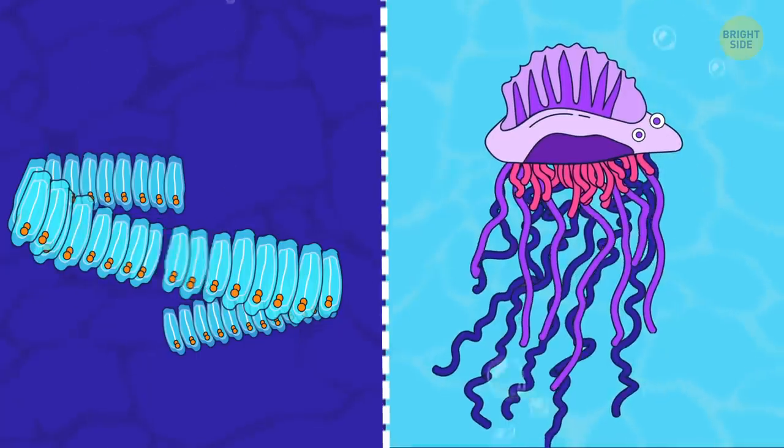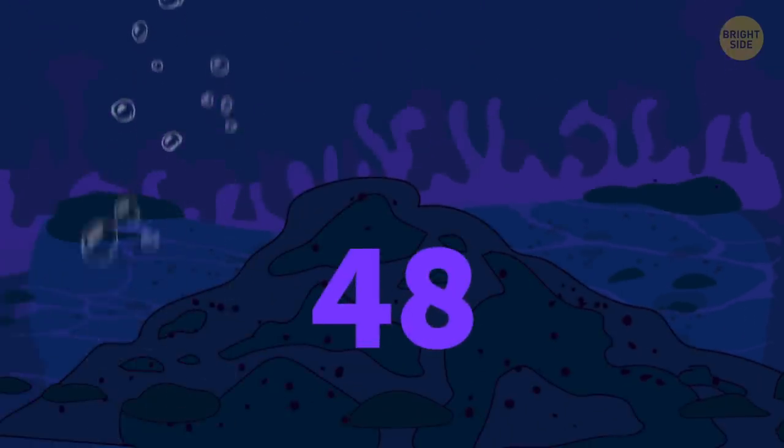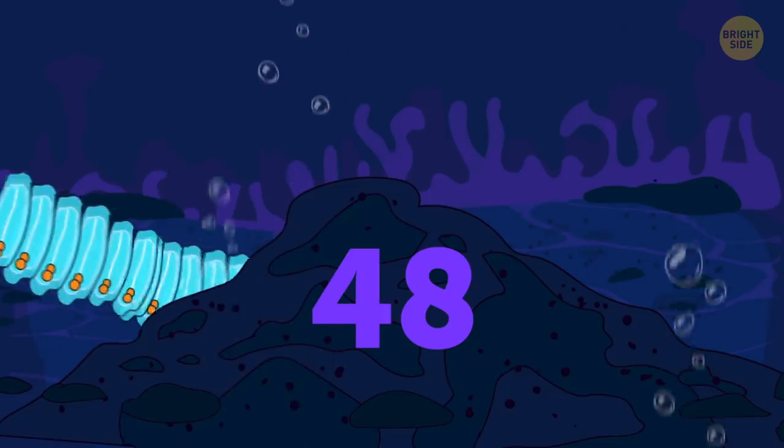Sea-salps are often confused with jellyfish, although they're closer to Portuguese man-o-war. They're very quick to mature, growing from newborns to adults in less than 48 hours.